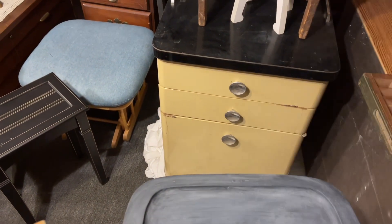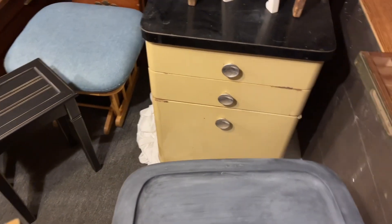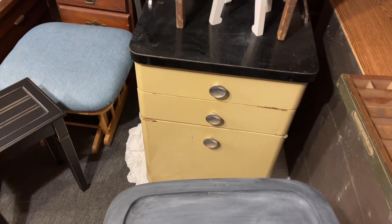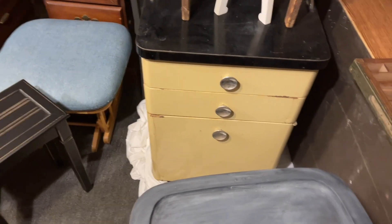I got this old doctor's cabinet — the drawers pull out and the door opens. I got that for five dollars. It's metal, and it was actually my old doctor's from when I was a child. It was in his office and when he retired he gave it to someone, and I was lucky enough to get that.